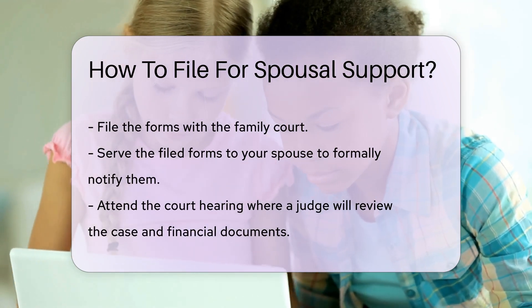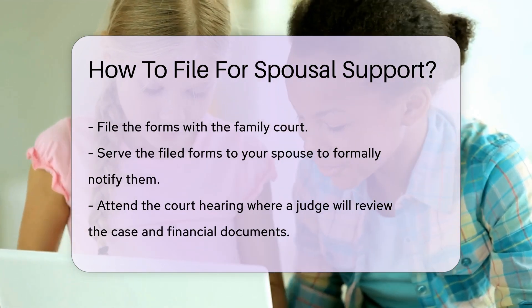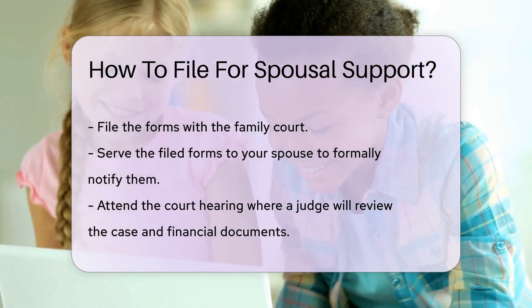Serve the filed forms to your spouse. This is a legal requirement — it ensures your spouse is formally notified of the spousal support request.